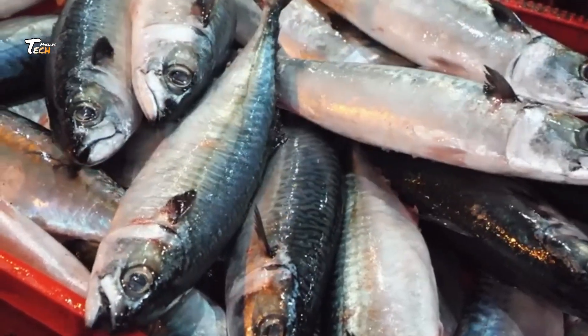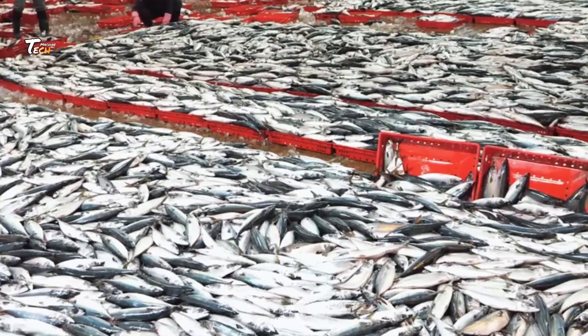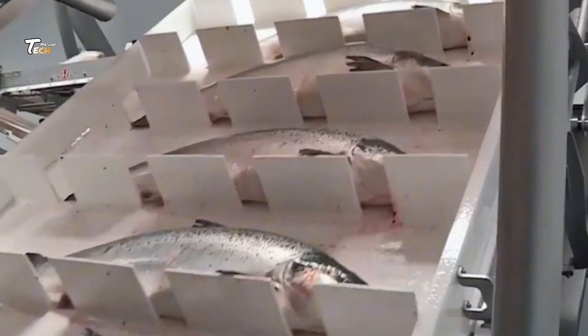Our packaging process ensures every bottle is tamper-proof and labeled accurately. Capsules are packed, boxed, and ready to ship to health stores and homes worldwide.